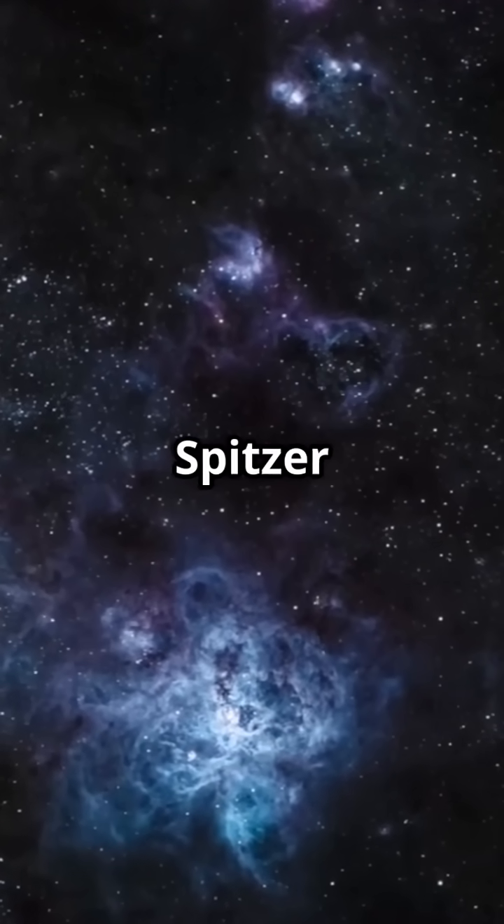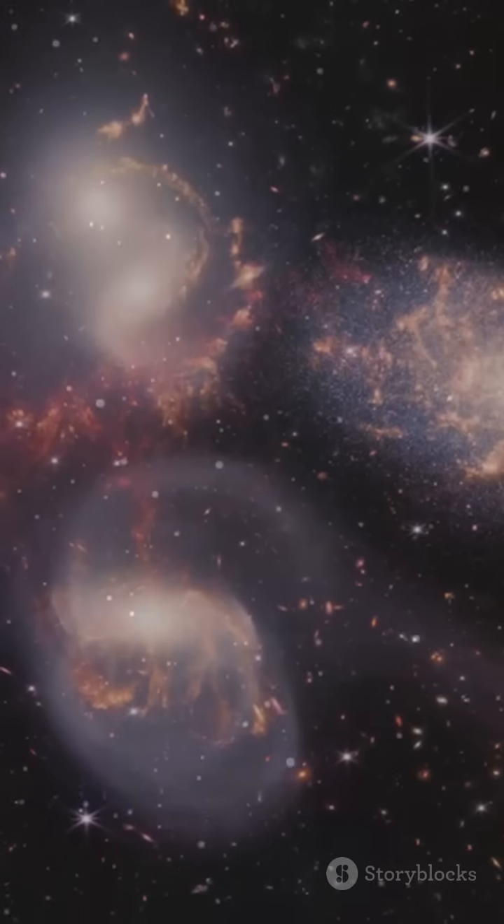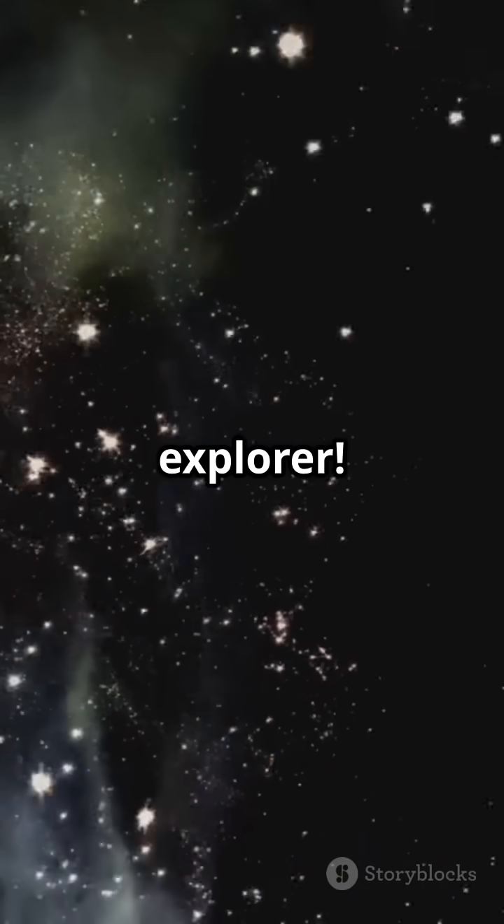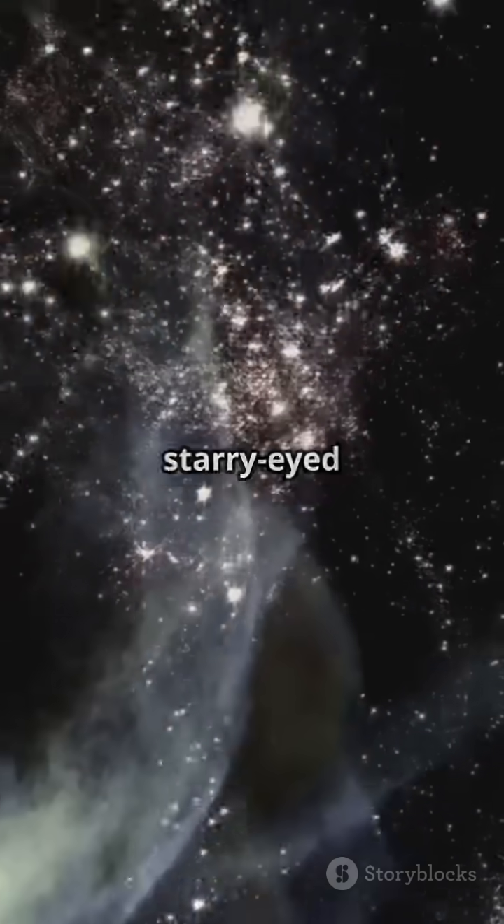In short, where Spitzer sketched the outlines, Webb paints the masterpiece. Stay tuned for more jaw-dropping discoveries from our Cosmic Explorer. Like and subscribe for more starry-eyed adventures.